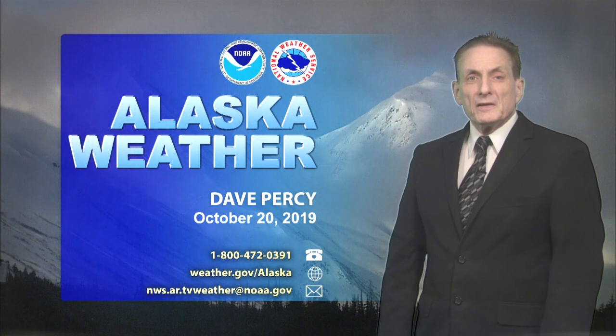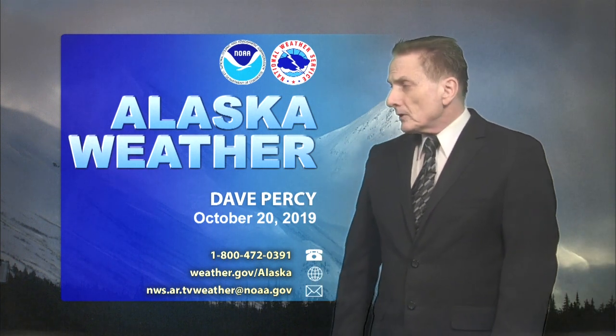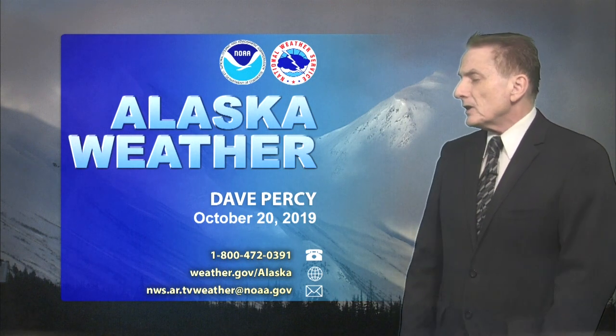Hello again, everyone, and thanks so much for being here for this Sunday's edition of Alaska Weather. I'm Dave Percy, meteorologist with the National Weather Service, and I'll be hosting today's show.